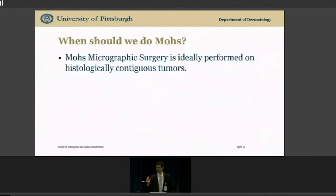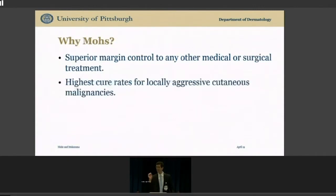So when should we do Mohs? When tumors are not just local but contiguous — the root needs to be connected to the trunk. With a Mohs approach, you can histologically define the margin and leave as much normal skin as possible while being exhaustive in your search for the roots of the tumor. For locally aggressive cutaneous malignancies, Mohs surgery has the highest cure rates.